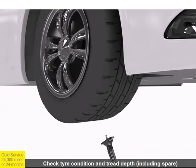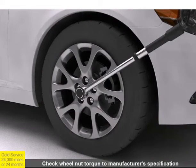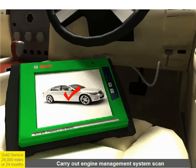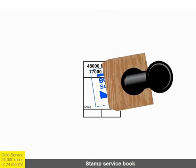The condition and tread depth of all tires is measured, and tire pressures are checked and adjusted as required. Wheel nut torque is adjusted to match manufacturer's specification. Finally, a scan of the engine management system is performed, the service reminder light is reset where fitted, and the service book is stamped.